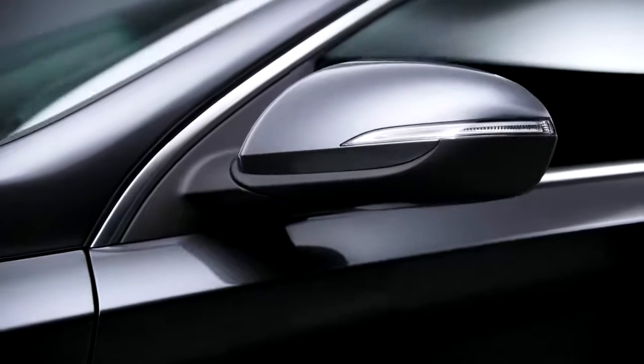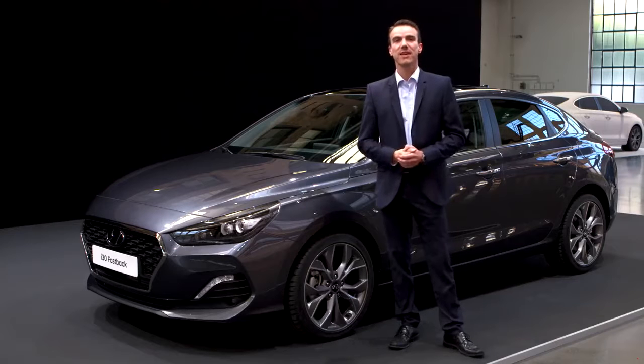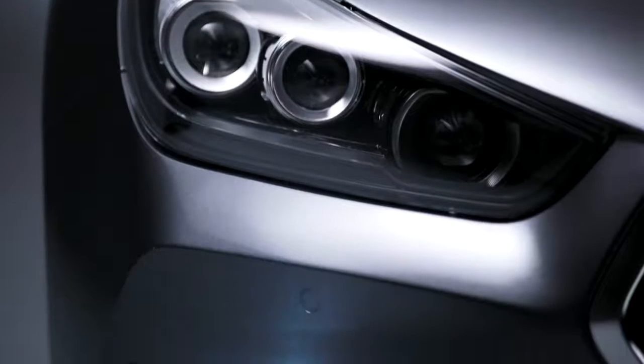Yet another good example of how Hyundai is democratizing premium design and premium features. It is also designed, developed, tested and built in Europe, and the design — it speaks for itself.